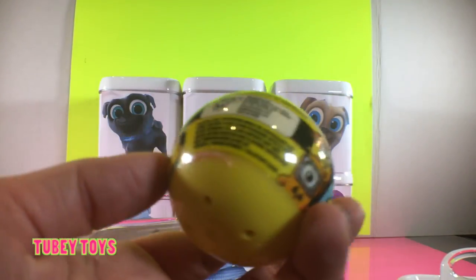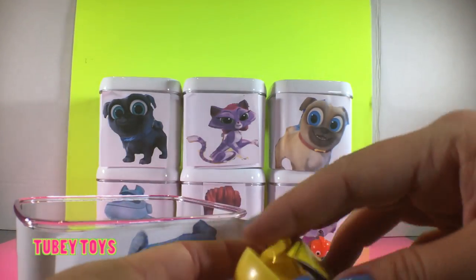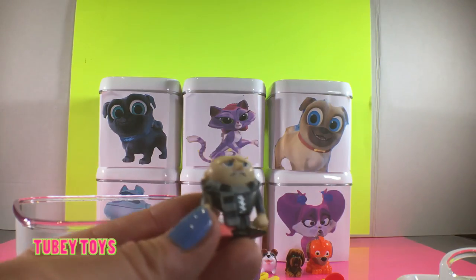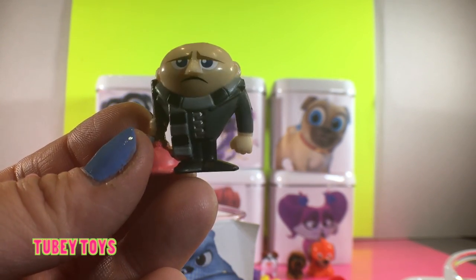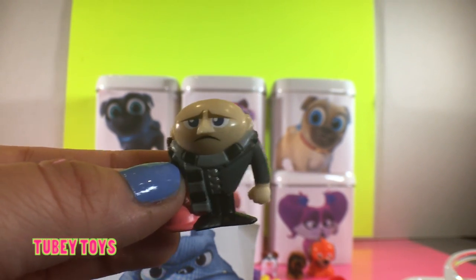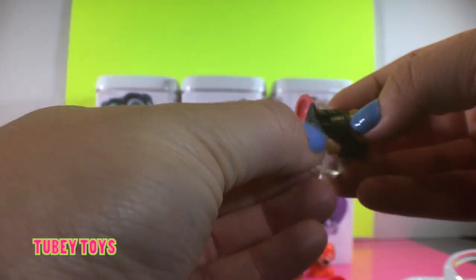We got a mini blind ball for Despicable Me 3. Let's open it up. We got a stand this time! We got Gru with the plunger. He doesn't look too happy because he has to plunge the toilet since the minions are on strike — someone must have done a big poop. It was the minion! How funny is that? Here's his stand, let's put him on.